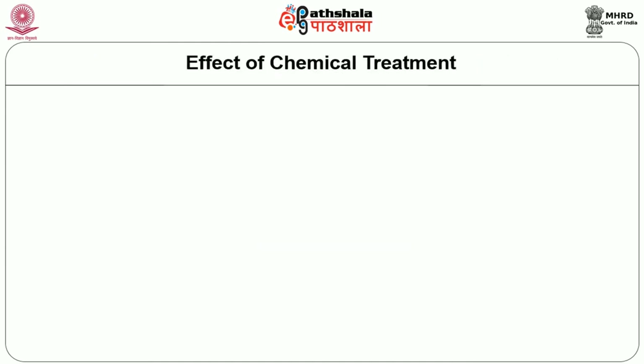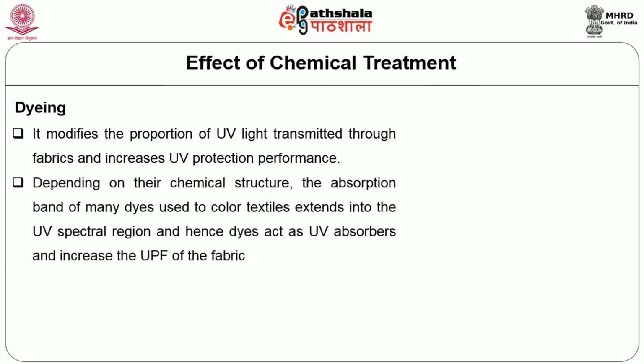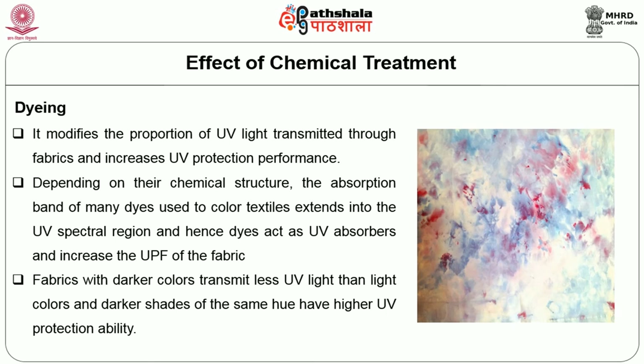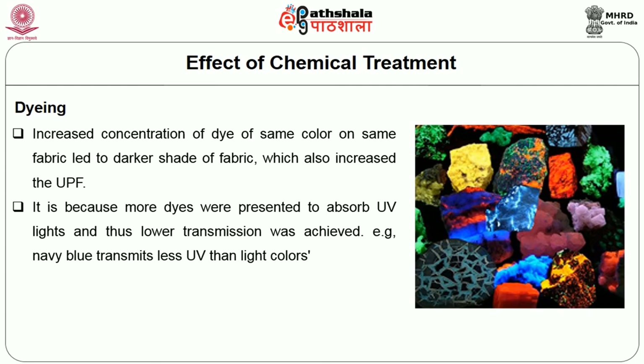Next, let us see the effect of chemical treatments. Dyeing modifies the proportion of UV light transmitted through fabrics and increases UV protection performance. Depending on their chemical structure, the absorption band of many dyes extends into the UV spectral region, so dyes act as UV absorbers and increase the UPF of the fabric. Fabrics with darker colors transmit less UV light than light colors, and darker shades have higher UV protection ability. Increased dye concentration on the same fabric leads to a darker shade which also increases the UPF. For example, navy blue transmits less UV light than light blue.